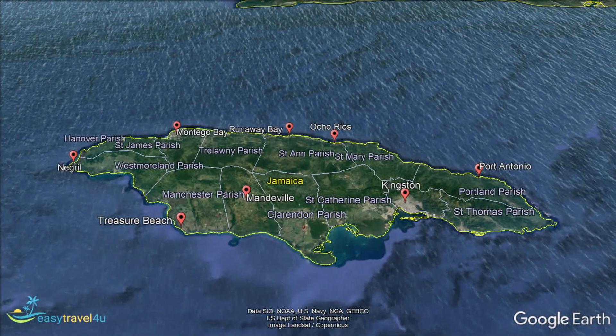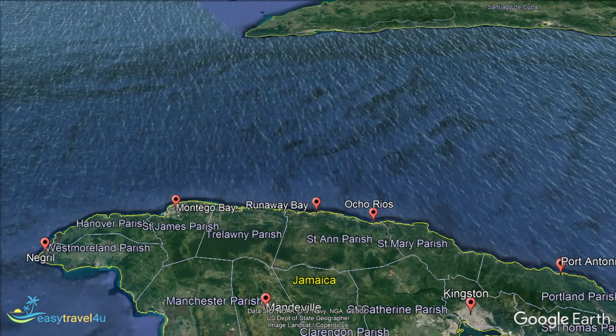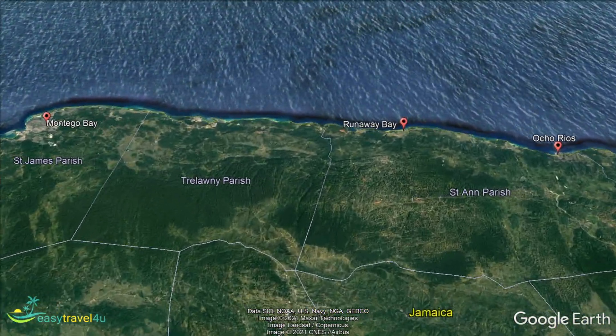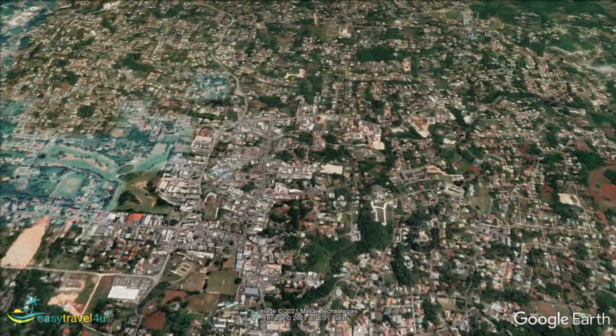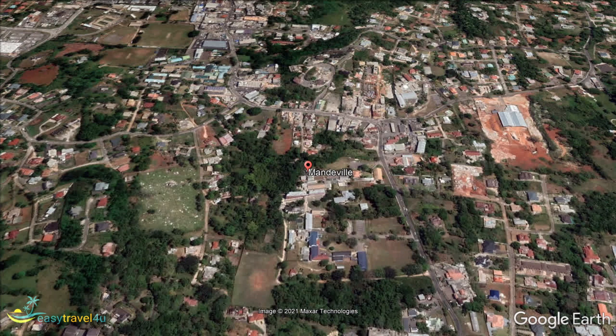Marnville is a bit of a wild card as far as places to stay in Jamaica go. For an island known as a destination for laid-back beach holidays, a tiny inland city would probably not be most travellers' first choice. If you are looking for somewhere to experience authentic Jamaican life, away from the affectations of the tourism industry, this is a great choice. With few foreign visitors to cater to, Marnville really has that laid-back vibe that Jamaica is known for.